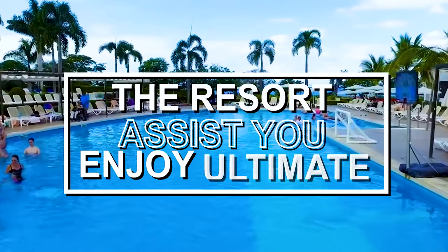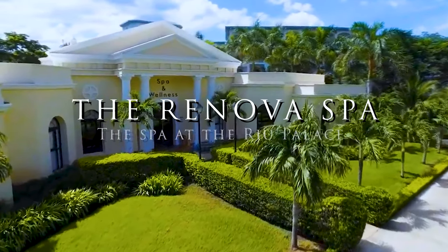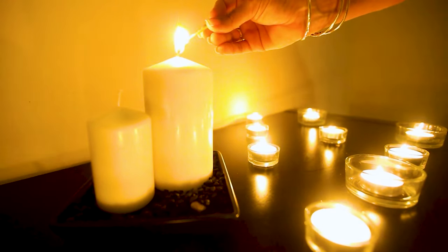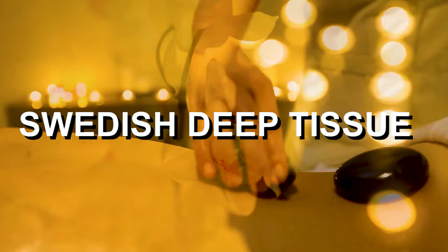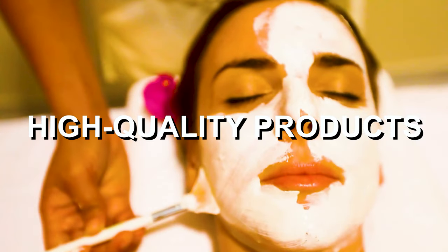After all the fun, the resort will assist you to enjoy the ultimate in relaxation. The spa at the Rio Palace is called the Renovo Spa and is a luxurious and relaxing place to unwind and pamper yourself during your stay. One of the things that makes the Renovo Spa so luxurious is its wide range of treatments and services. The spa offers a variety of massages, including Swedish, deep tissue and hot stone, as well as facials, body wraps and beauty treatments. All of these treatments are performed by skilled therapists using high-quality products, so you can expect a truly indulgent and rejuvenating experience.